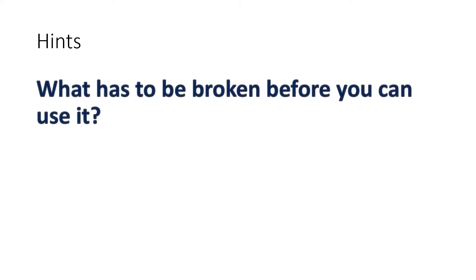Okay, so the riddle was: what has to be broken before you can use it? The first hint is: it is something you eat.